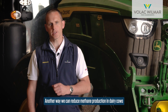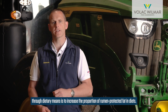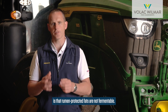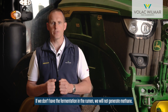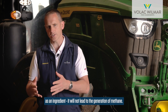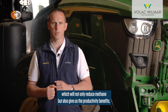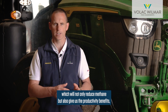Another way we can reduce methane production in dairy cows through dietary means is to increase the proportion of rumen protected fat in diets. The key difference between rumen protected fats and other ingredients in the diet is that rumen protected fats are not fermentable. So if we don't have fermentation in the rumen, we will not generate methane — that's the unique aspect of fat as an ingredient.